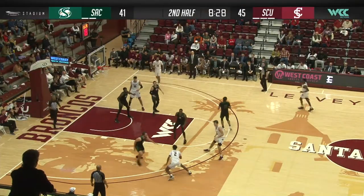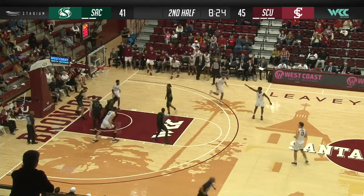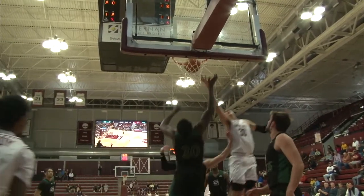Taj working against Bridges — I like that matchup. Has Bridges on a roller skate. Taj drives to the basket and gets it to go at close range. Taj goes right to the rim for the two.